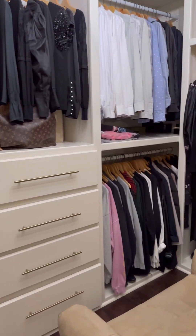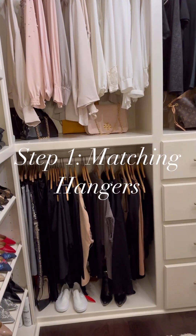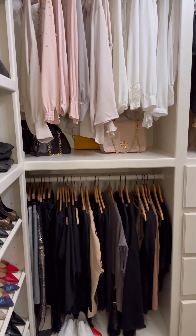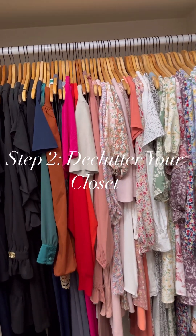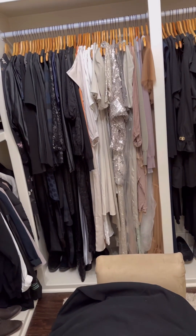In order for you to actually deep clean your closet, you have to follow my five easy steps. Step one is matching hangers. You guys, this is a big deal to me — this is step one. You have got to have matching hangers.